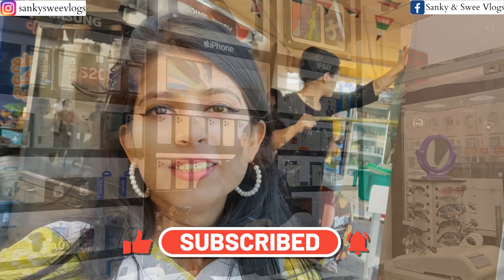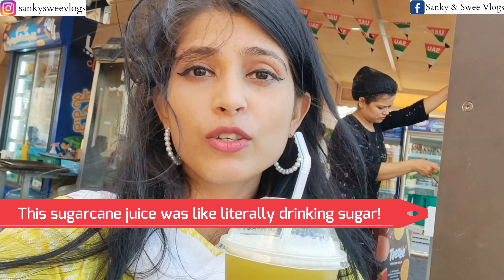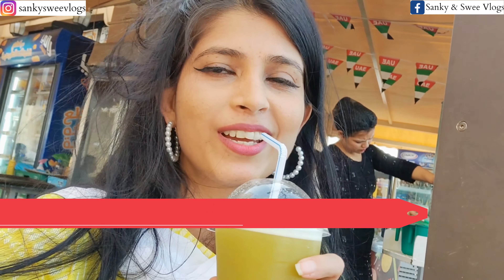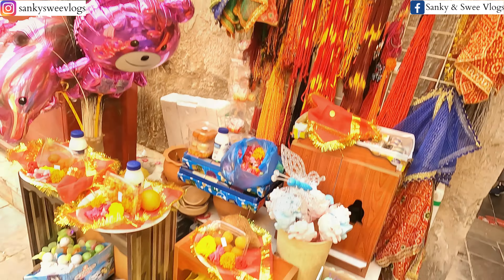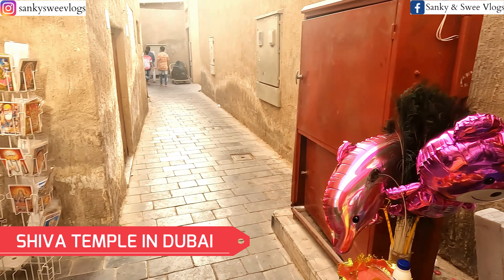Humare mic ke filter mein kuch problem ho gayi thi, toh nahe filter ki talash mein hum this Real Magic Trading shop ke andar ghuse, but here we found a whole new world of chocolates and dry fruits. And trust me guys, they have one of the best tasting chocolates ever. So, chocolates kharidne ho toh aap RMT zaroor aana.